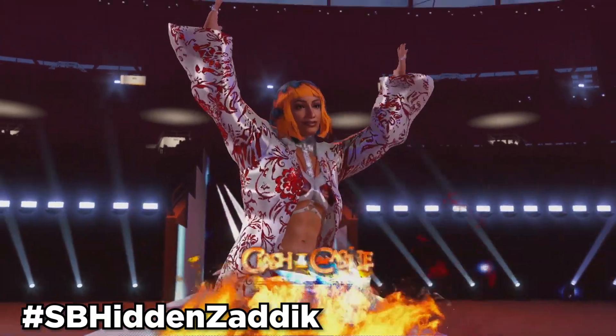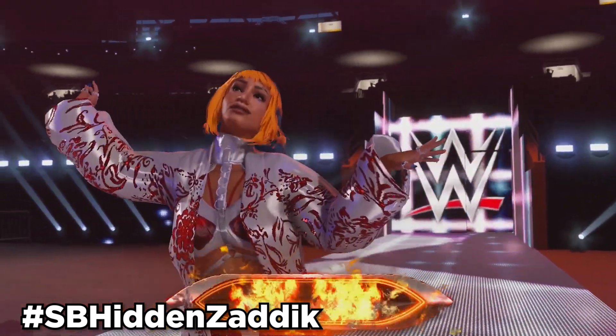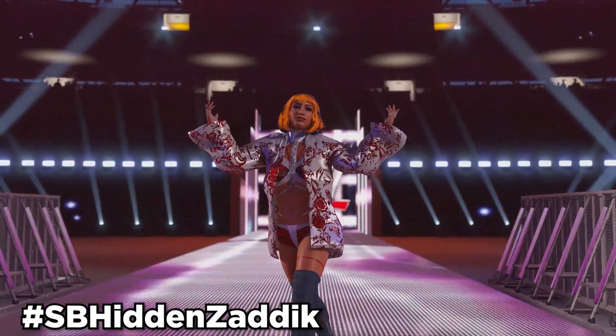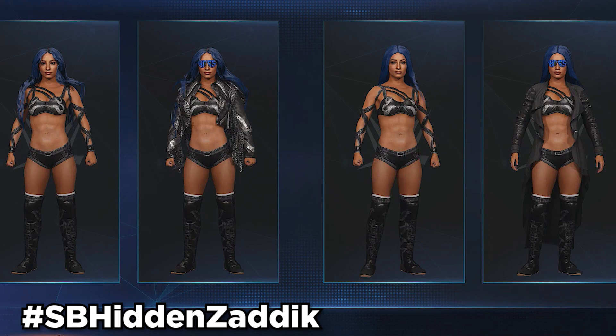Next, we got a Mercedes Monet created wrestler in collaboration with UnderscoreZadik. Use hashtag SBHiddenZadik, and this comes with Sasha Banks' Hidden Championship Entrance, as well as Sasha Banks' Hidden Titantrons. Using that same hashtag, you can also find a Sasha Banks created wrestler if you don't want Mercedes Monet, and that Sasha Banks created wrestler comes with everything that the Mercedes Monet created wrestler comes with.